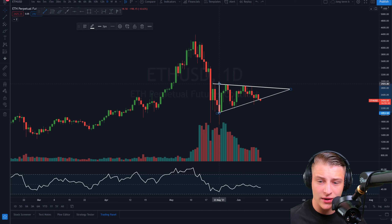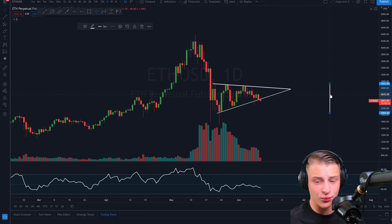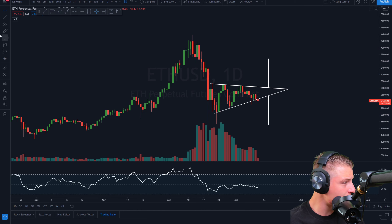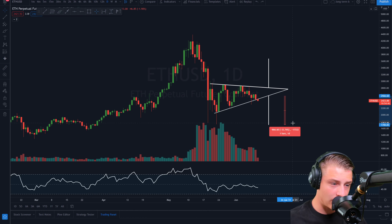A breakout will likely happen within the coming 10 days. Usually once these patterns form, we tend to break up before hitting the apex. To break out to the upside, I want to see a breakthrough around $2,850 to $2,900. Currently we are still trading below the support line, but we can potentially look for a 30% surge towards the upside, and if we break down, this can also be a 33% move to the downside.